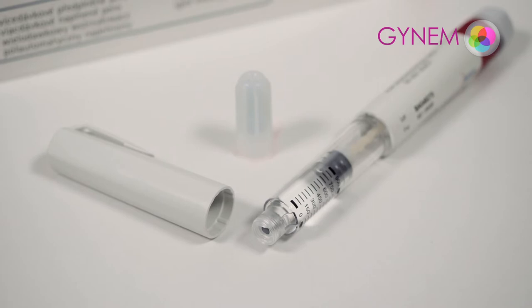Start using on the second or third day of the menstrual cycle. Stimulation is performed for a period of 10 to 15 days. Always wash your hands before using the medicine.